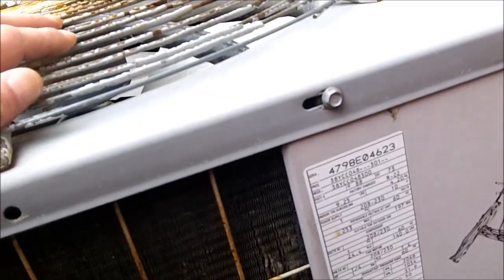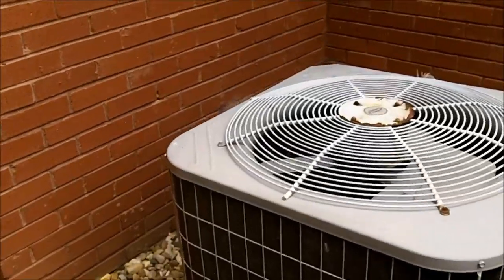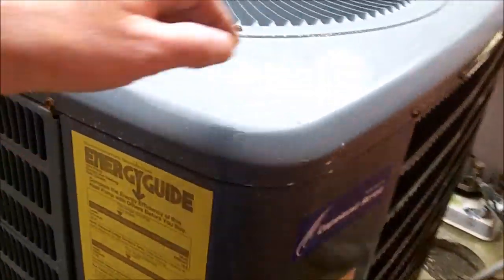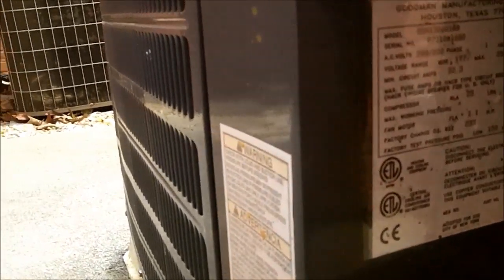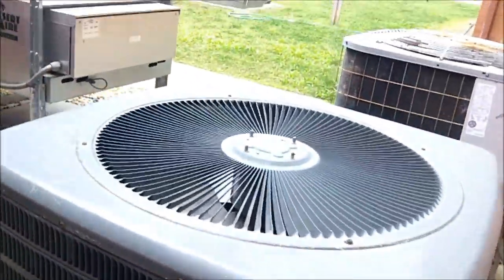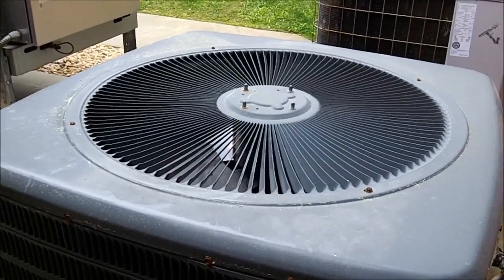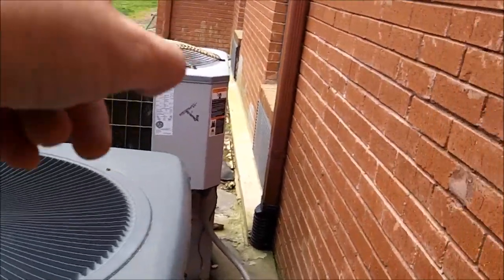Unit number one is the one sitting back in the back with the coil all dirty - it is a four-ton unit. There's a three-ton Carrier that's only got a 14 by 14 return. Unit number three I haven't looked at yet, but it looks like a five-ton. It's been replaced because it hadn't had enough return, and I'm almost confident it still doesn't have enough - even without looking at it - after seeing the other two.